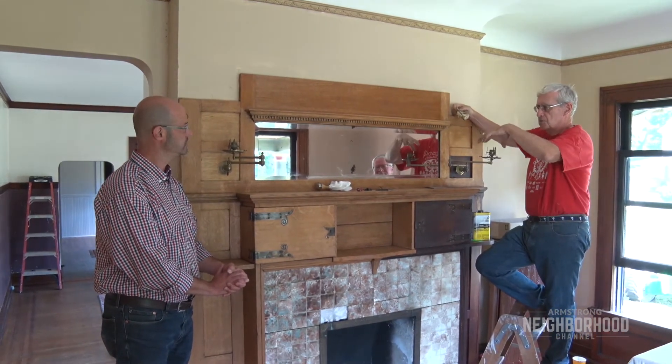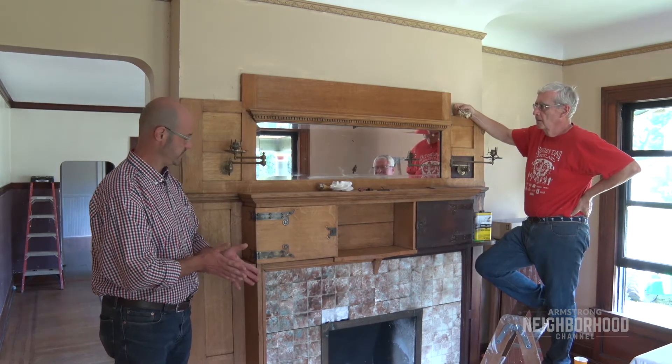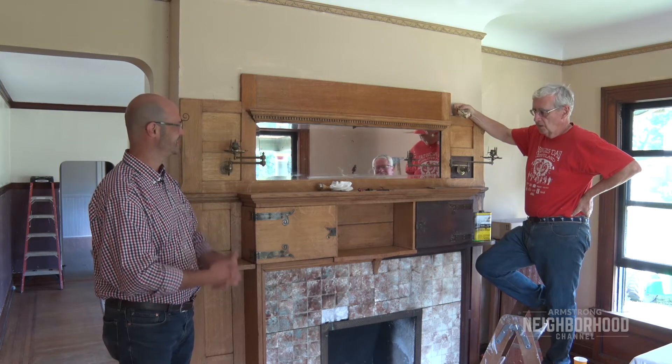We have the original globes too. Well Farrell, we look forward to seeing your final product here and seeing how you bring this thing back. Thank you.